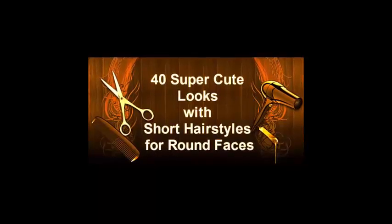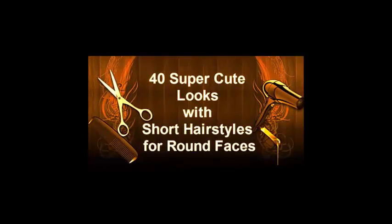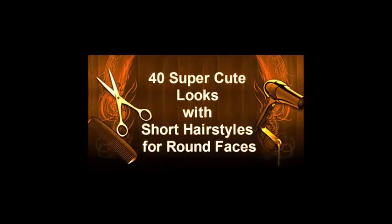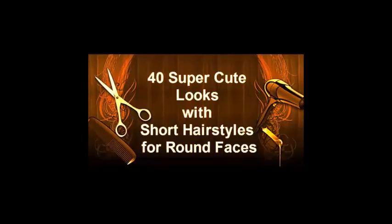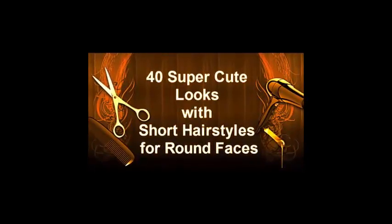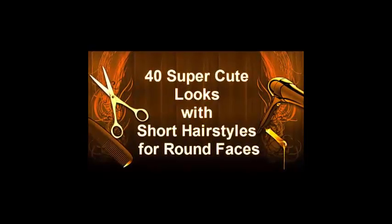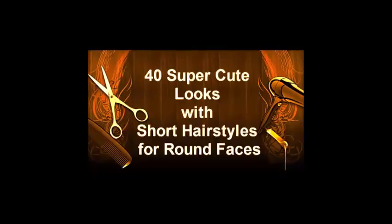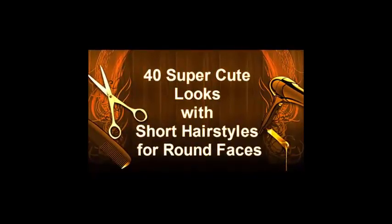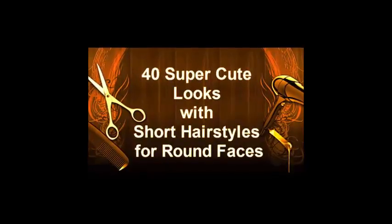40 Super Cute Looks With Short Hairstyles For Round Faces. Not every short hairstyle is good for a round face, but some of those below seem so cute that you simply can't deny yourself a pleasure to try a sassy short haircut for a change. Pixie is the most popular short cut for a round face; however, shorter versions of bobs aren't contraindicated either if styled properly.